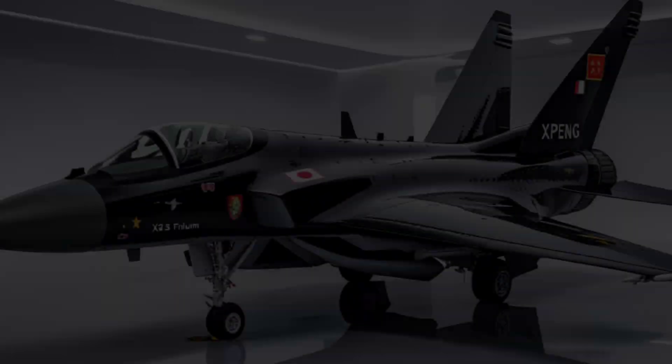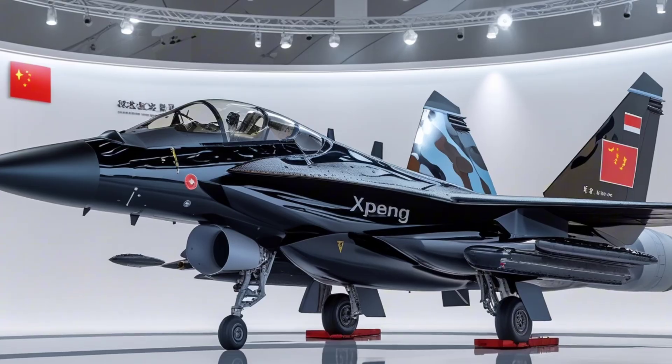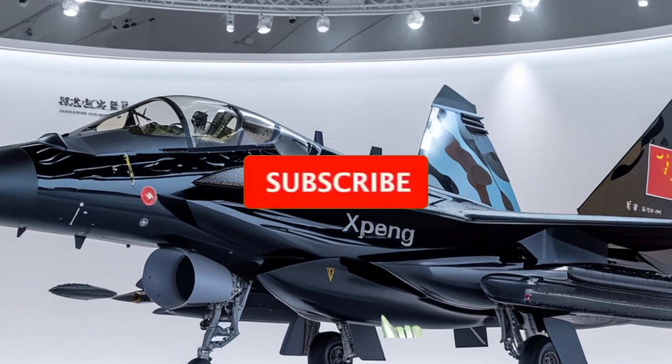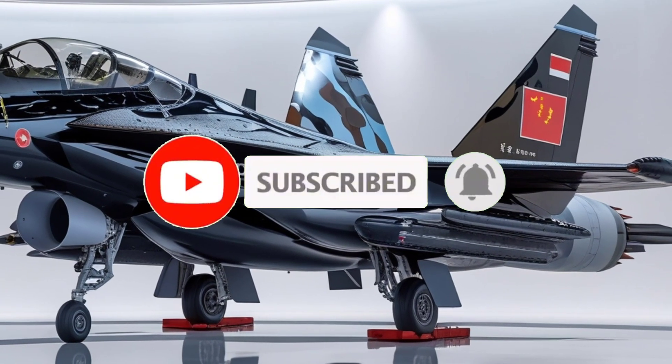Welcome back to Car Updater, where we explore the future of technology, innovation, and the machines changing our world. If you're new here, make sure to hit that subscribe button and turn on notifications so you never miss out on the most amazing content coming your way.